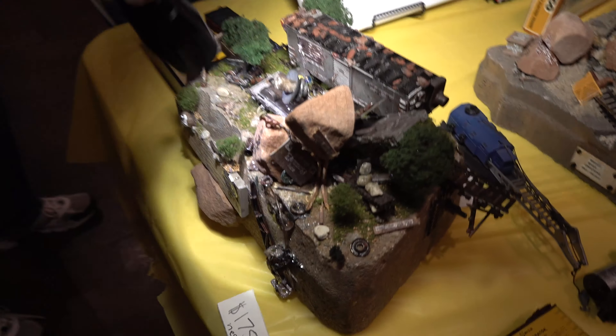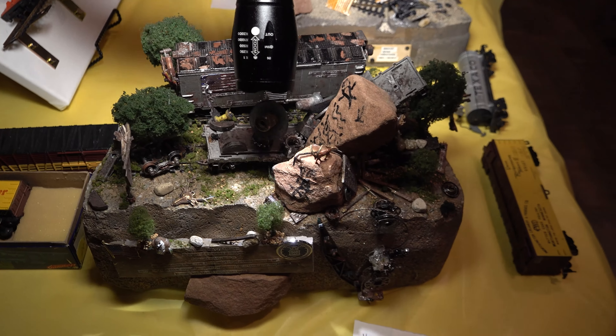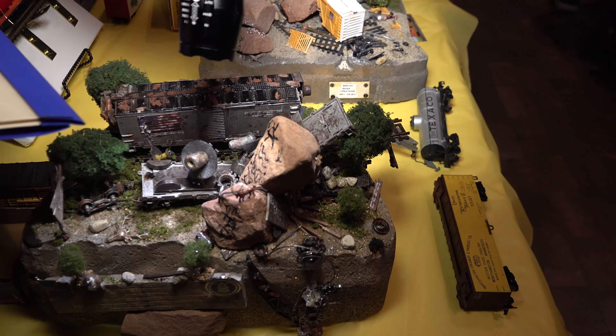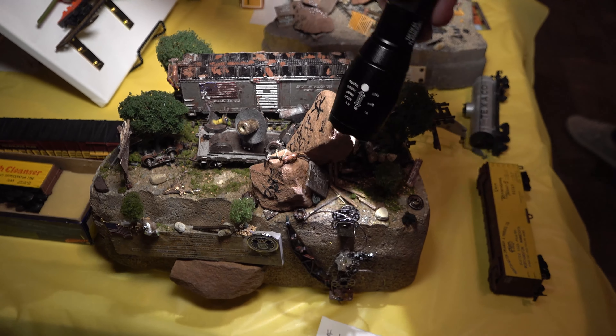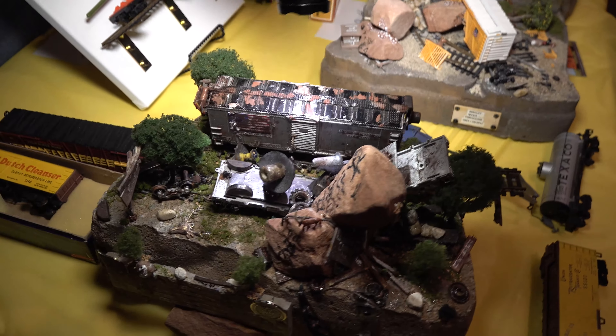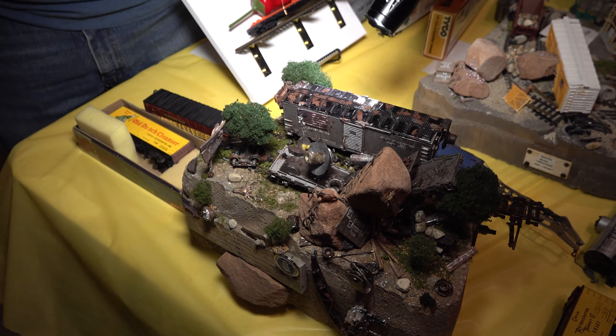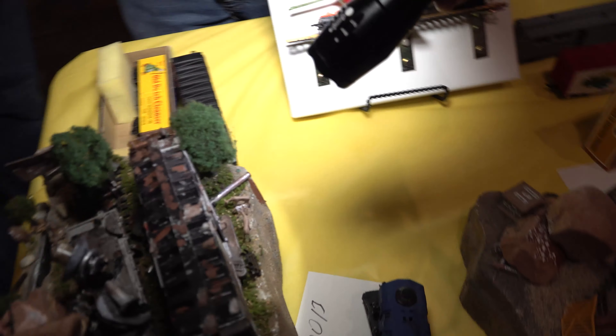Thomas describes more details of his diorama: Roman Legion artifacts, North African ibex the Romans brought over, a uranium mine that's been abandoned with persistent radiation, a spider, petroglyphs, and careful scraping of the boxcar side to show impact damage from a satellite dish. He notes every element is highly detailed.